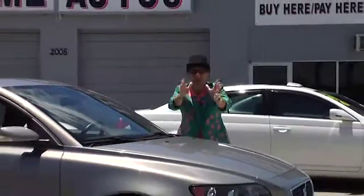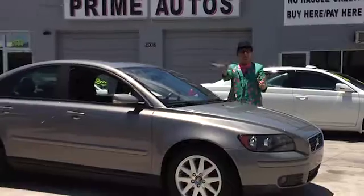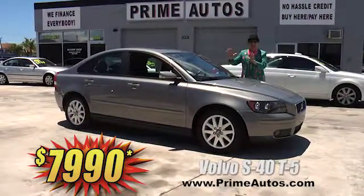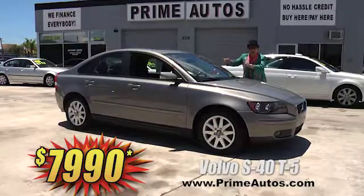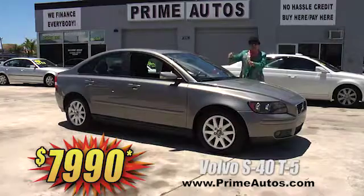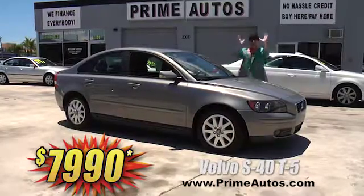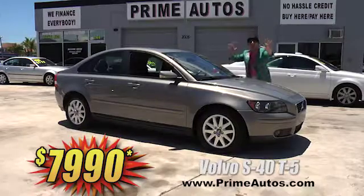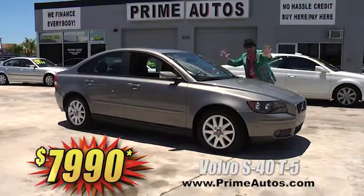Get a sports car and a luxury sedan all in one with this Volvo S40 T5 luxury performance sedan. This one's got the factory turbocharged engine, premium leather bucket seats, moon roof, CD, alloys, and so much more. I'm telling you, it's going to go fast — only $7,990.